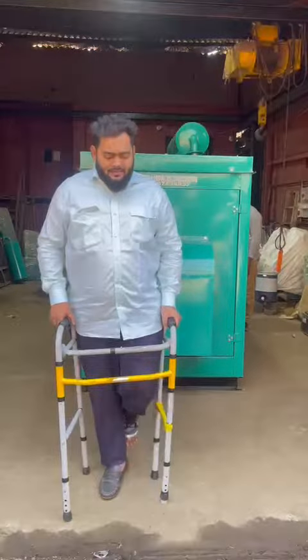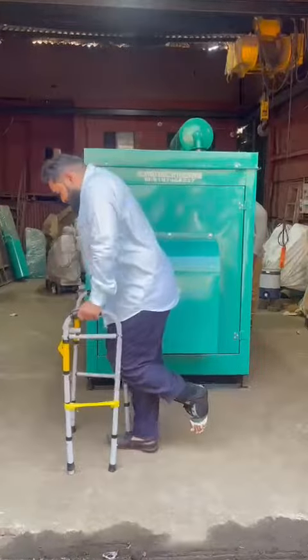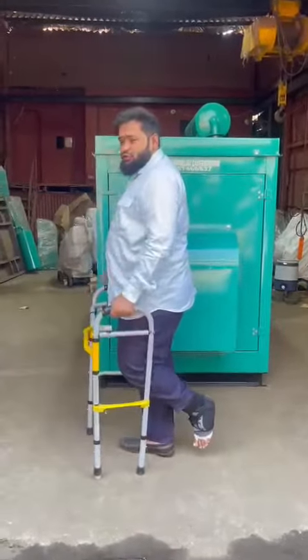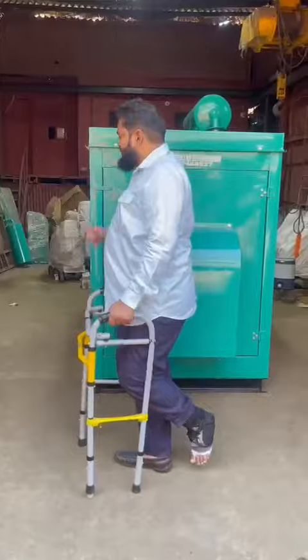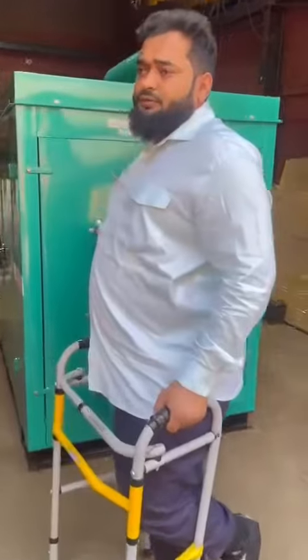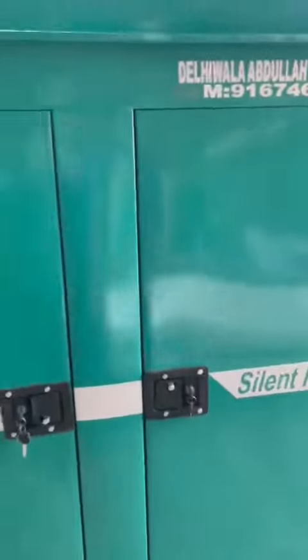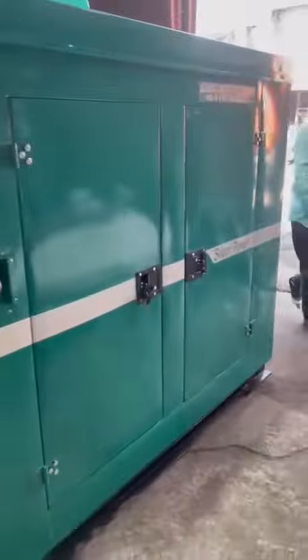Good afternoon guys. Behind me is a soundproof ecosy enclosure diesel generator set. I'll show you the inside and outside view. Please show the product in four directions. The generator set is available as you can see here.